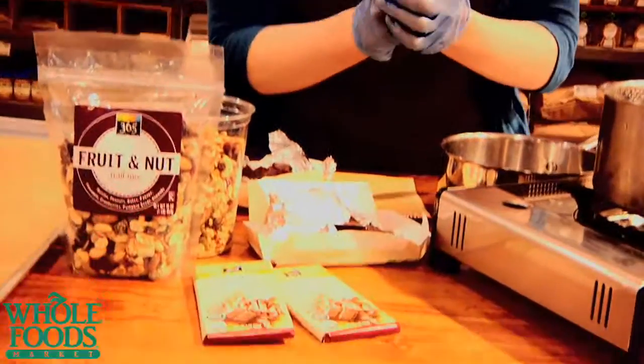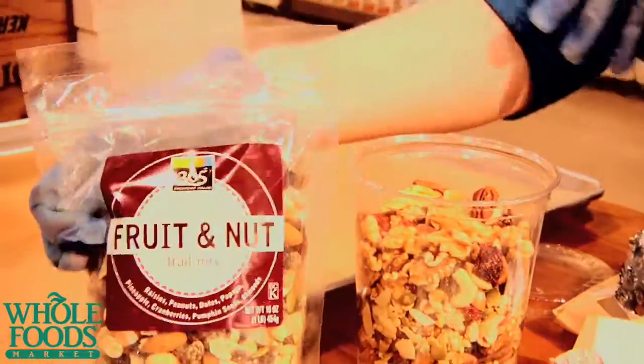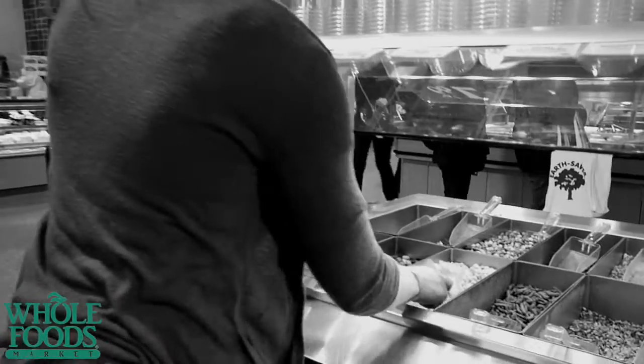All you're going to use is two bars of our Organic Dark Chocolate 365 brand. You can either use our fruit and nut trail mix — the whole bag — or you can make your own trail mix. Did you know that we have a trail mix bar here in Whole Foods Market in Franklin, Tennessee? You can actually scoop out your own, pick out what you like, and make your own trail mix.